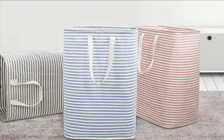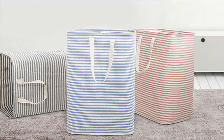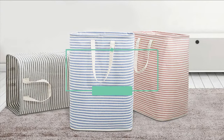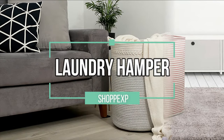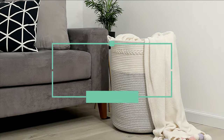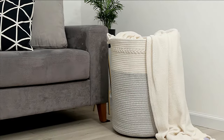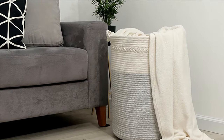If you're tired of seeing laundry everywhere in your home, you need a laundry hamper to keep your laundry neatly in one place. In this video, ShopExp brings the 5 best laundry hampers in 2021. Organize your living room, bedroom, nursery, or any room that has clutter. These laundry hampers are designed to seamlessly fit in with any decor.